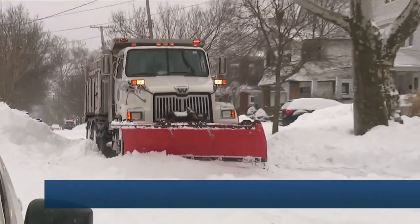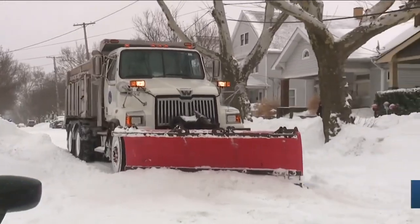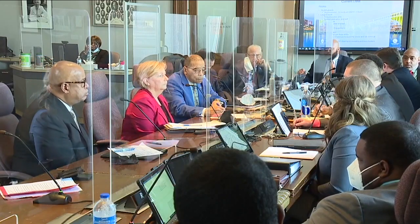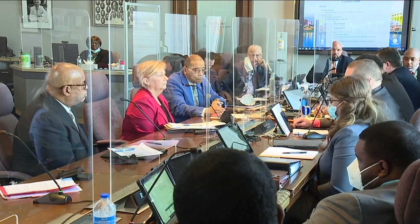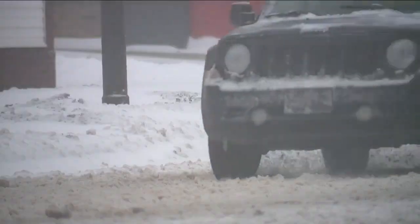This city made changes right after the first snowstorm this year, but apparently those changes were not enough to get people dug out fast enough. I don't think I've ever received more phone calls regarding any event than I did over the last 48 hours. And now it's on to operational overhaul.